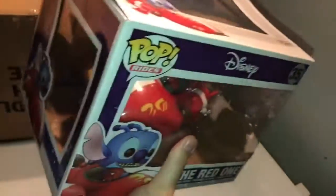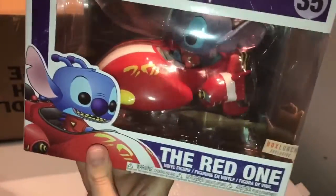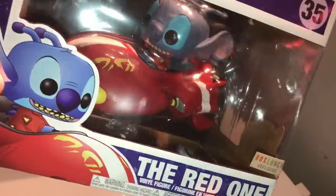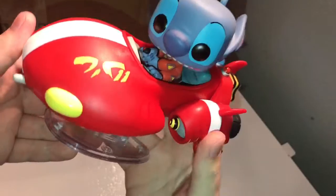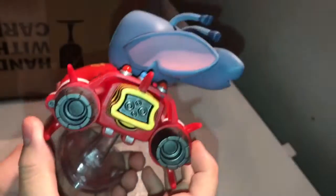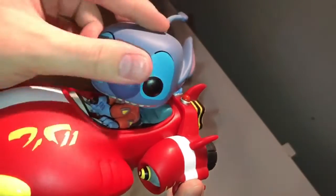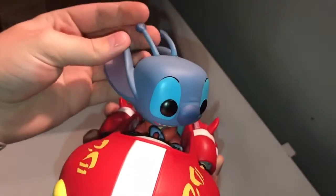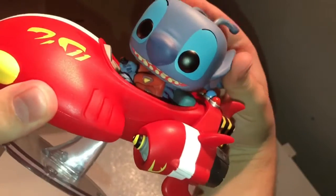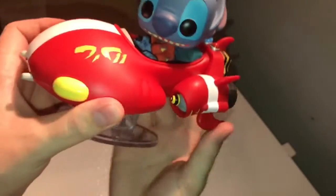It is Stitch in the red one, which is pretty cool. I've been wanting this one — I haven't been able to find it in the store, so glad to finally get it now. Let me go ahead and take this one out of the box. All right, here he is in his rocket ship. This one's really really cool. I like this one, it's really really dope. Nice red on it, it's a very vibrant red. Pretty cool, I like this one a lot.